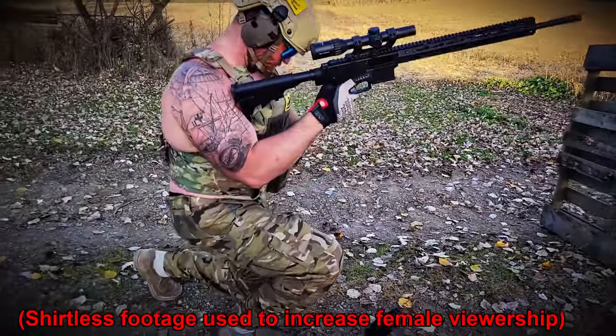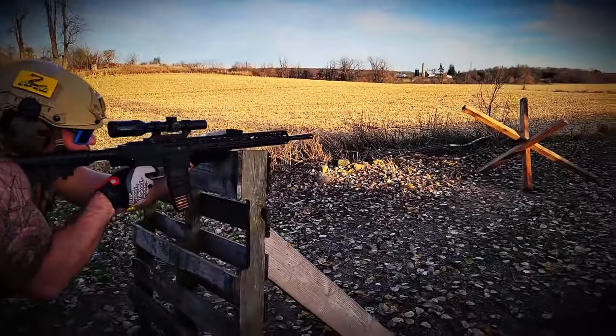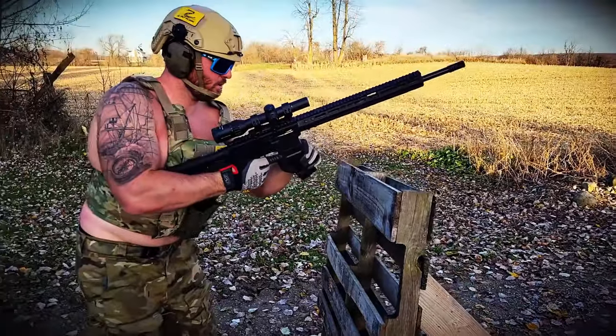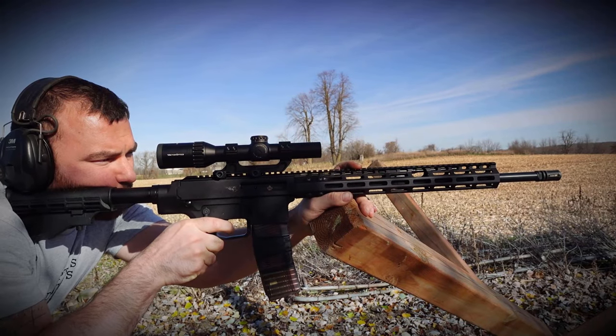So why choose the WK180C Gen 2? While the WK180C Gen 1 is Canada's blue-collar, hard-working men's modern sporting rifle, the Gen 2 is its sexier brother with a non-reciprocating bolt handle.